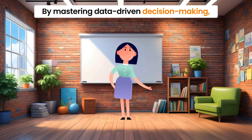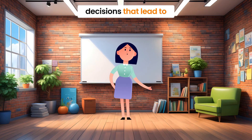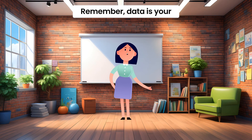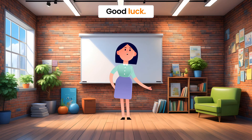By mastering data-driven decision-making, you empower your SME to make informed, strategic decisions that lead to better outcomes. Remember, data is your most valuable asset. Use it wisely. Thank you for watching. Good luck.